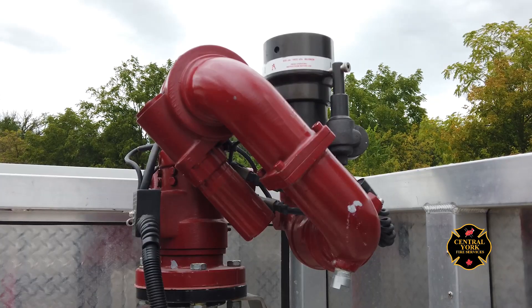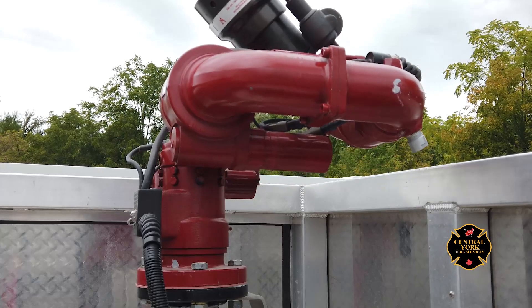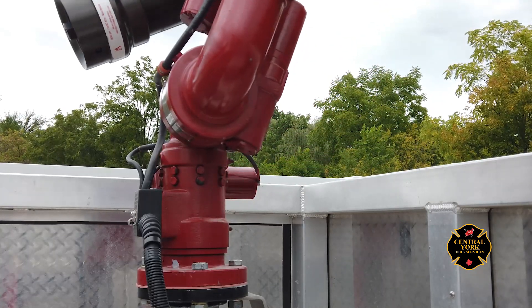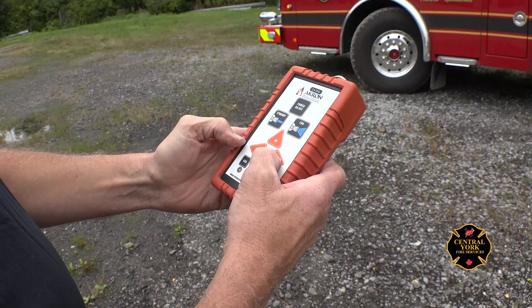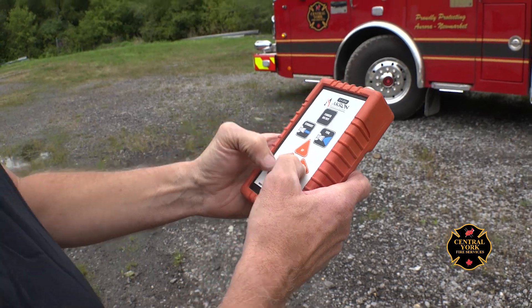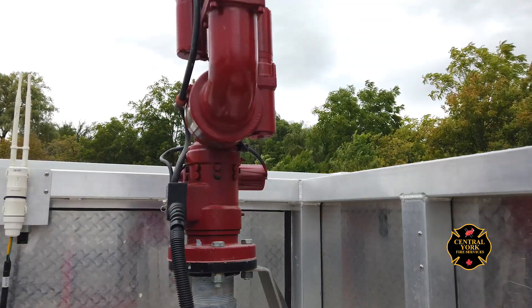The monitor is a nozzle on a swivel that can go up, down, and around to shoot water. For example, for a garage fire, we deploy the monitor — a red light indicates it's deploying and the monitor goes up. We use the remote to aim it and shoot water wherever we need it. One example: if they arrive at a garage fire with the door open, they can shoot water into the garage before even pulling any hoses. This attack method has been proven to work very well.